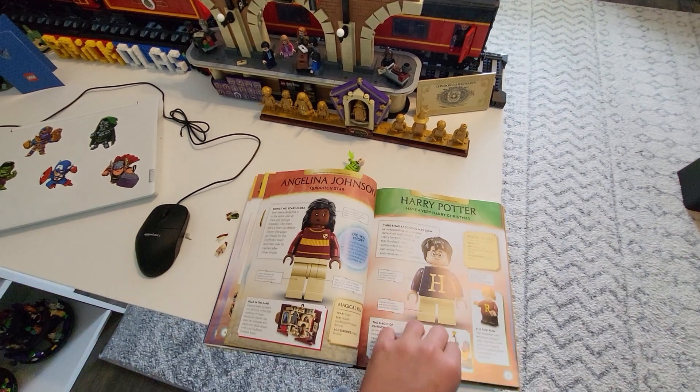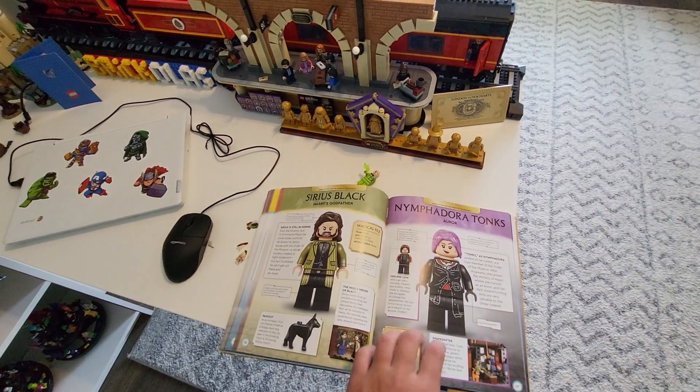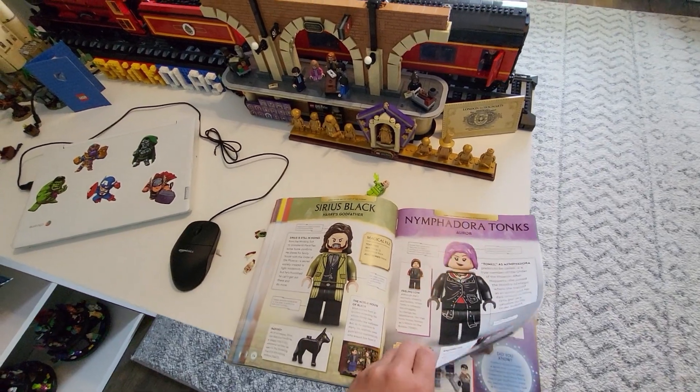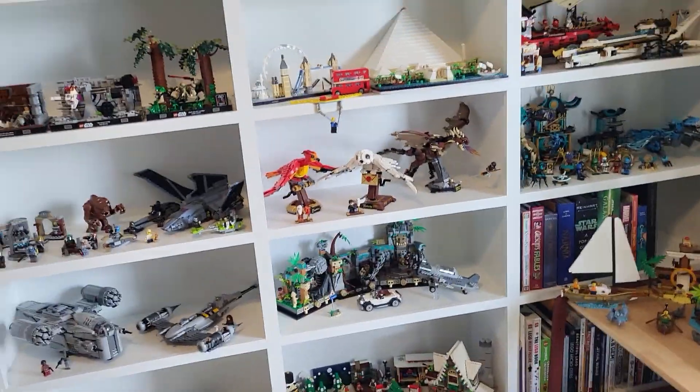This is actually just a little encyclopedia of all the minifigures — this is actually new, I don't know when it came out, but it is now. And these are my shelves.